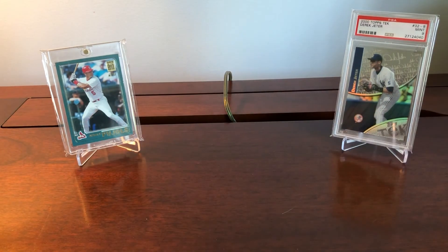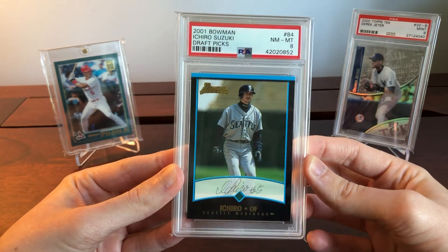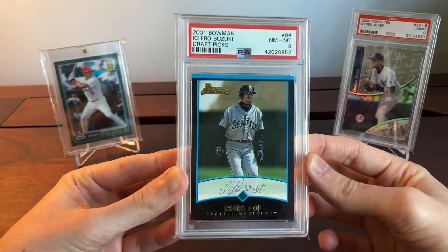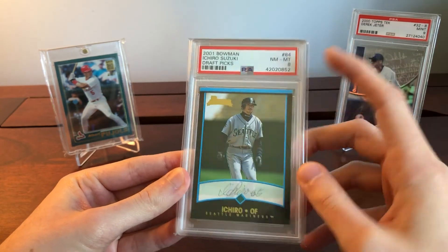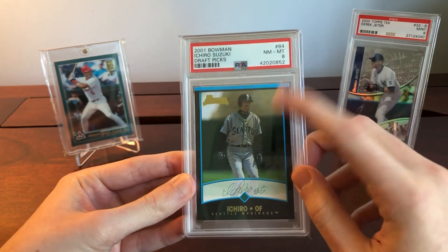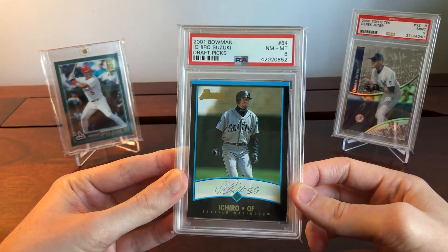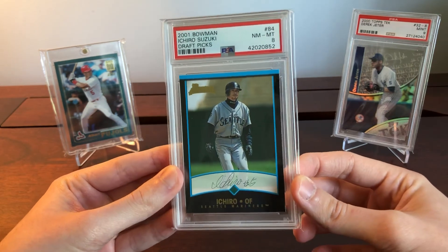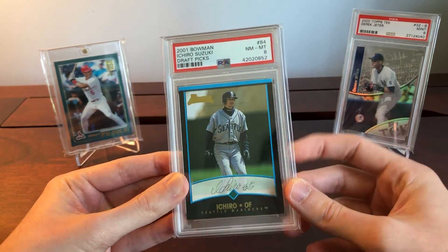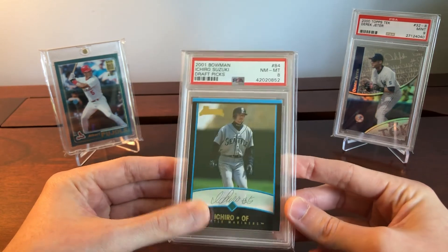I think these still have a lot of room to go up as people move on to the next big players. The 2001 Bowman PSA 10, like the Pujols, has very few copies, so we can't really talk about those prices. But the PSA 9 is a $60 card and was about a $30 card for a long time.